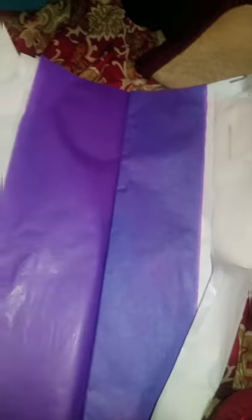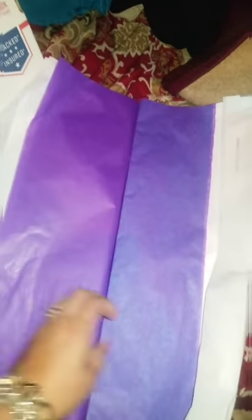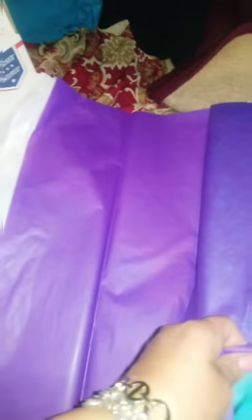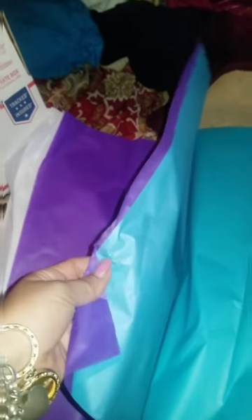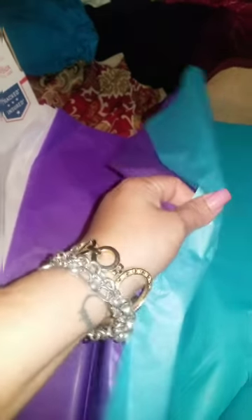I also use tissue paper to wrap the shirt or whatever clothing I'm selling on Poshmark, just to make it look more presentable. The tissue paper really does make it look nicer. This pack has multiple colors, so I'm going to use the purple and blue to wrap the shirt.